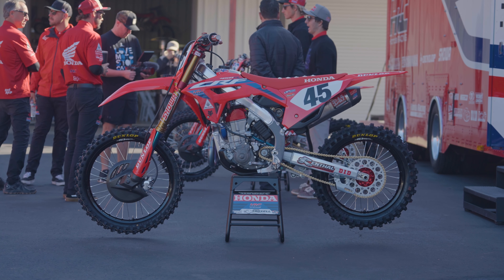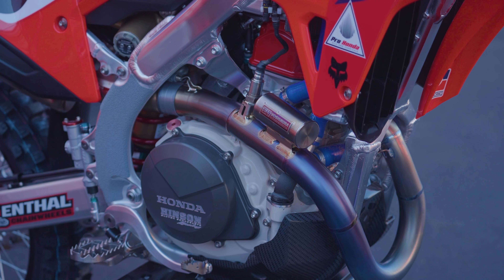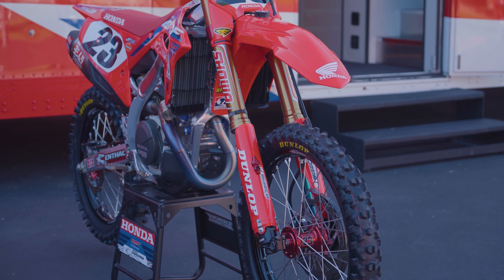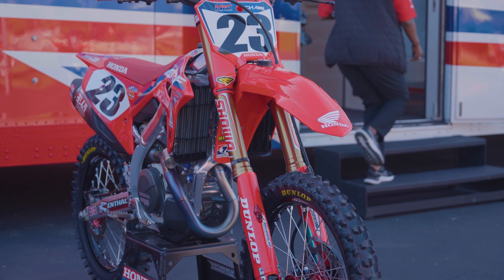My role as Team Manager — there's definitely a lot of things that I have to do or have to be involved in, and it kind of comes from all different angles. It can one day be dealing with the transporters and the drivers, to machine shop, to R&D area, to riders, to parts. There's a lot of different avenues that I need to be well versed in.